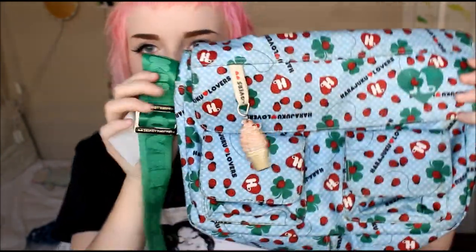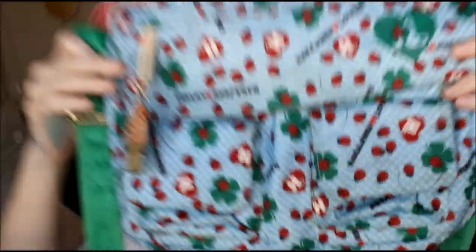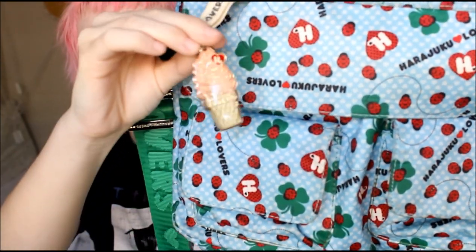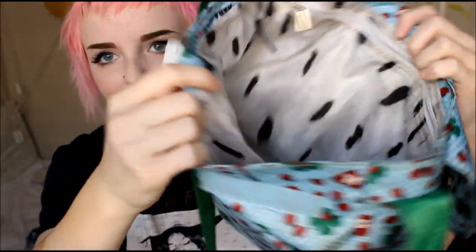The next thing I got is this Harajuku Lovers purse and it is literally just the cutest thing ever. It looks like it was honestly never even used, and it has this really cute little ice cream cone keychain. It's a messenger bag and the inside just has little spots in it. Super cute — I could not pass it up for only $15.